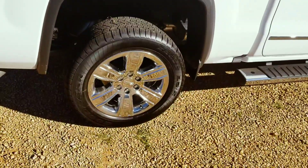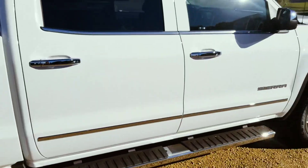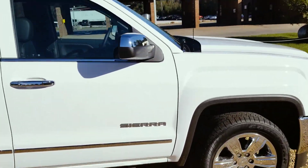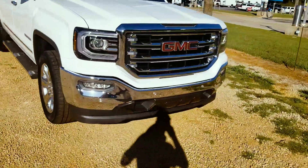It's gonna have your 20 inch chrome clad wheels, 6 inch chrome step side. It's just a beautiful truck here with all the chrome accents and everything.